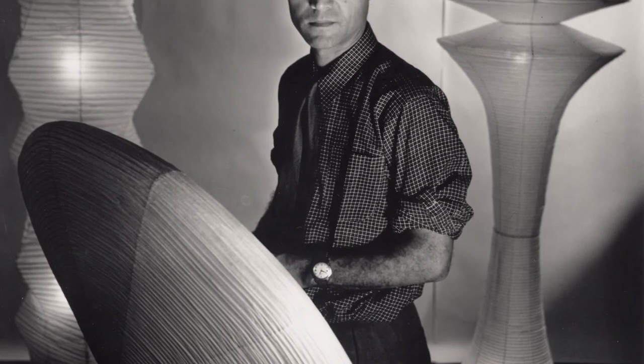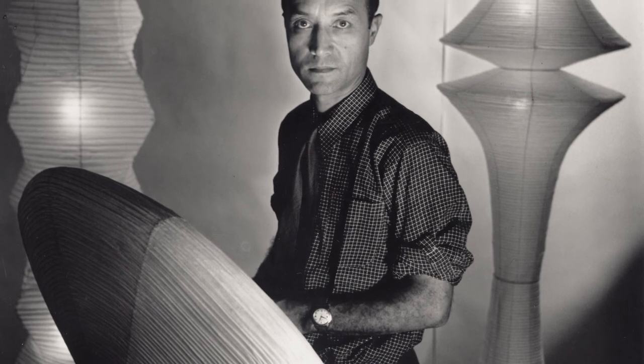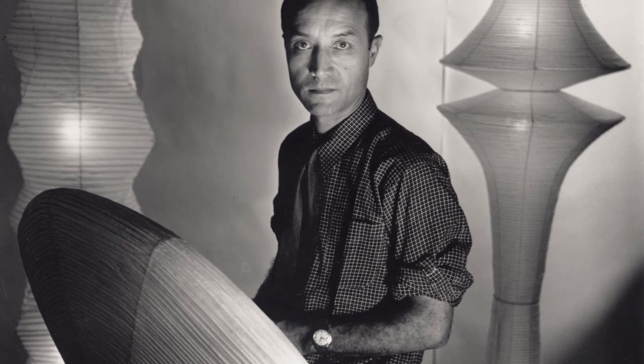A contemporary of mid-century luminaries like architect Buckminster Fuller and industrial designers Charles and Ray Eames, Noguchi himself leaves an illuminating legacy.